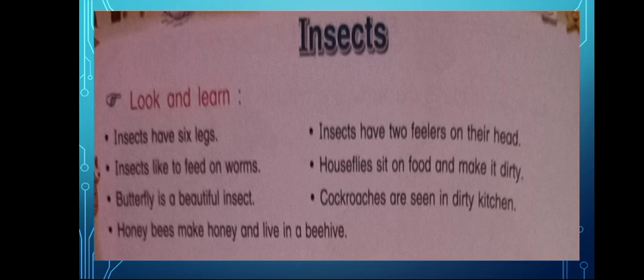Butterfly is a beautiful insect. Cockroaches are seen in dirty kitchens. Honeybees make honey and live in a beehive.